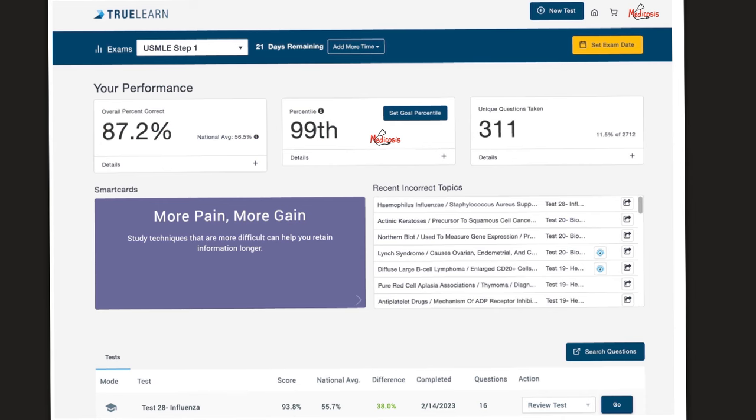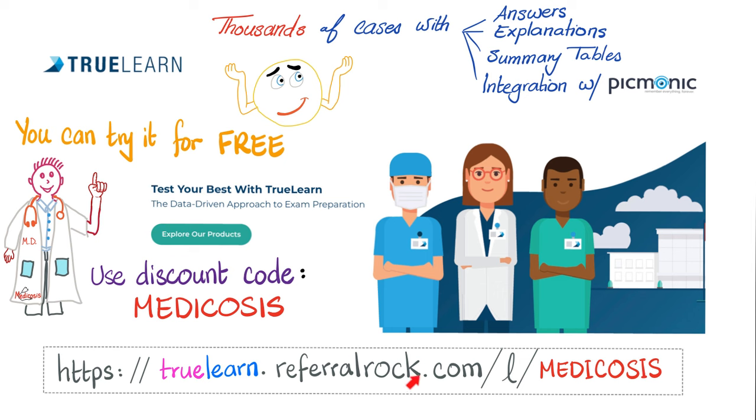I will never recommend anything I haven't tried myself. I've answered many questions. TrueLearn tells you how many questions you answered correctly and ranks you by percentile against other students. You can try TrueLearn for free using the link below. You can subscribe to TrueLearn and Picmonic together in one bundle. Use discount code MEDICOSIS or click the link in the description box to receive a discount.